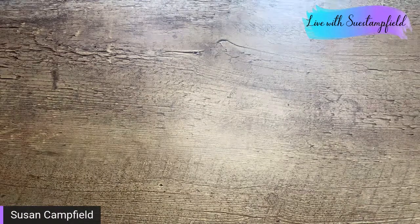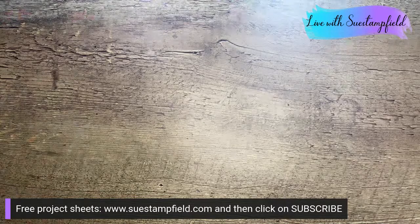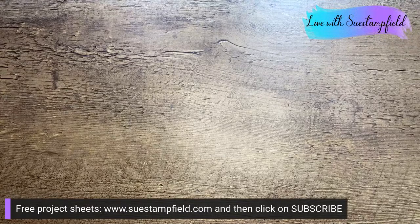If you want to make sure you're notified when that goes up, go to SueStampfield.com, click on subscribe, and then select my blog. When I put up the blog post you'll get notified there's a new post, and that's where the tutorial bundle will be available. You'll also have the option to subscribe to my project sheets — those are free emails that come out usually every week with some fun project sheets in them. Anyone is welcome to join.